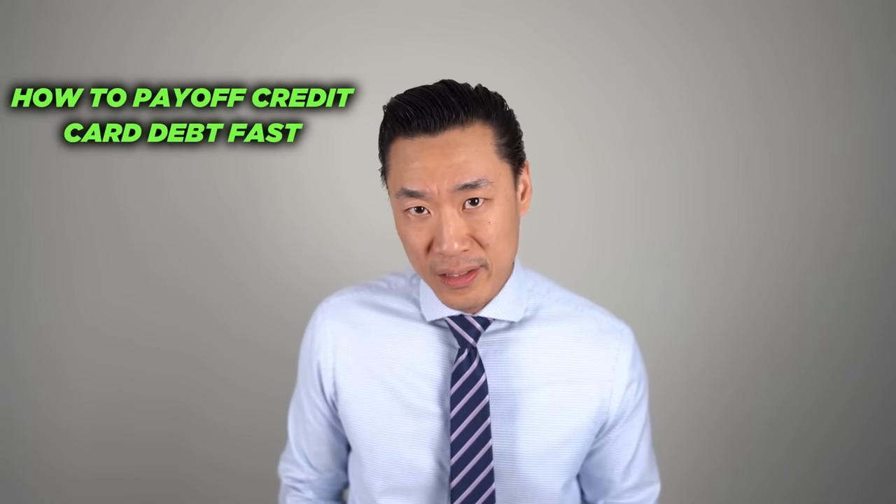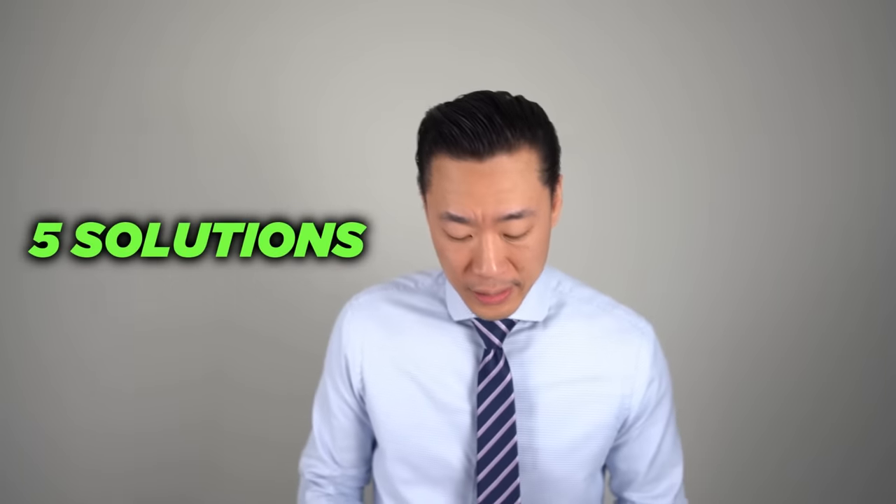In today's video, I'm going to teach you how to pay off credit card debts fast. I'm going to give you five solutions, but first I want to show you something. You already know that credit card debt is so bad — it's toxic, it's a waste of money — but I want you to see this for yourself. I want you to see the numbers.